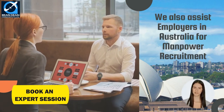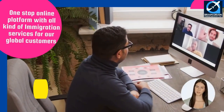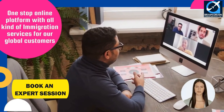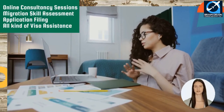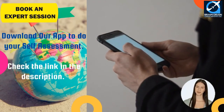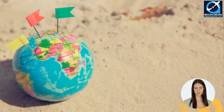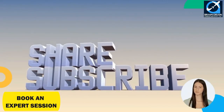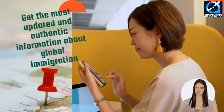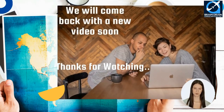We also assist employers in Australia with all work and visa filing activities for overseas employees. We provide a one-stop online platform with all kinds of immigration services for our global customers — online consultancy sessions, migration skill assessment, application filing, and all visa processing assistance. If you want to do a self-assessment and check your eligibility yourself, download our app via the link in the description. Don't forget to subscribe, like, share, and hit the bell icon. We believe this video has given you in-depth knowledge regarding your career opportunities in Australia. Thanks for watching.